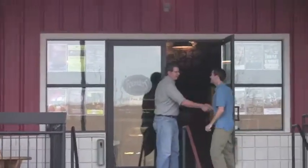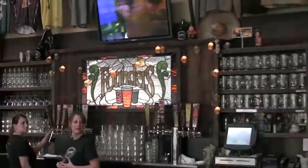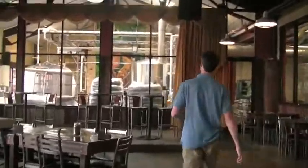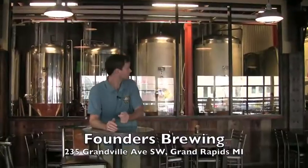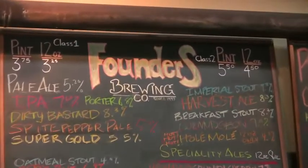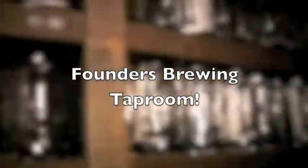Welcome to Grand Rapids, everyone. Hey, Dave. How are you? Welcome to Founders. Thanks, man. Last week, we told you about the truly incredible beer they're making at Founders Brewing Company in Grand Rapids, Michigan. Well, in 2007, they moved into this new space down on Granville Avenue. They've got plenty of room for lots of brewing equipment, but what turned out to be really important to the founders of Founders? An amazing tap room.